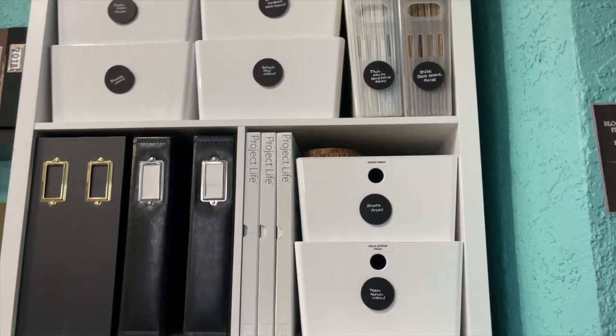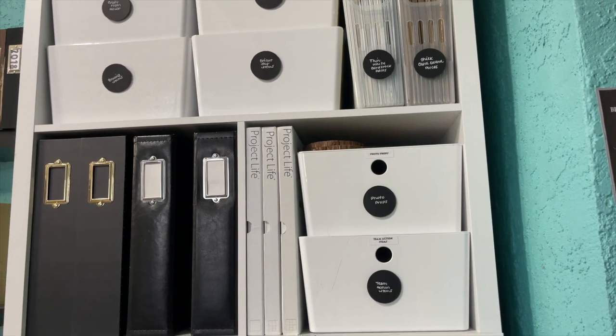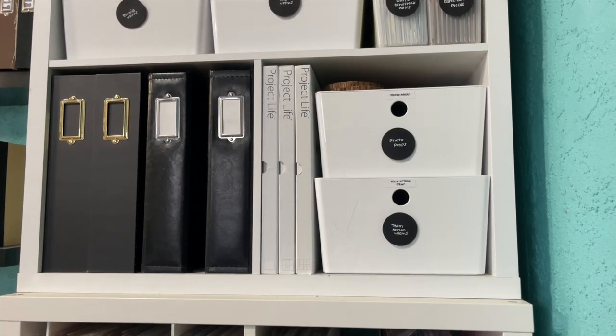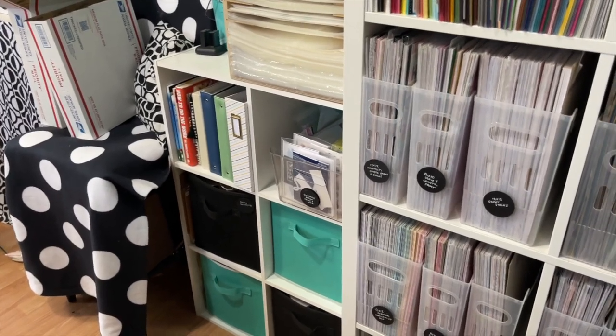None of this other area needs to be messed with — it's all organized and it works. All my other page protectors are in there and that's fine. I'll tidy this part up and then move on to the next spot.